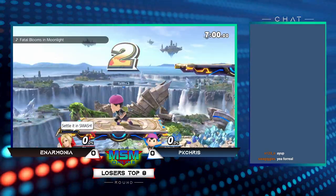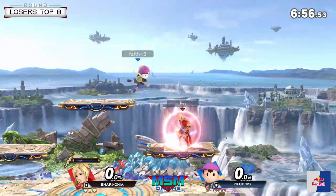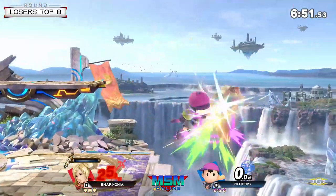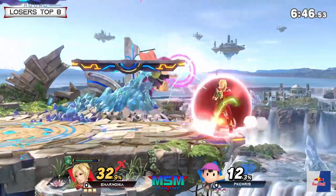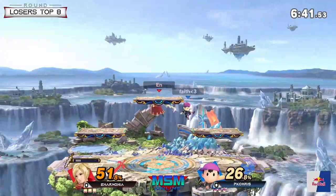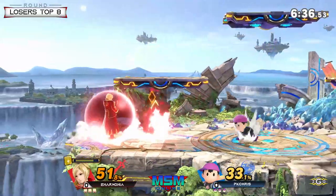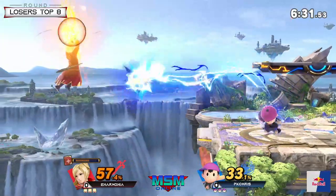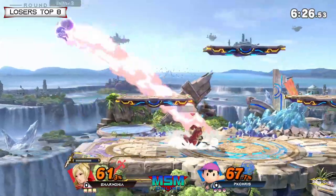Ness has a side magnet, so that's always something Robin has to worry about. I don't think Ness is going to super struggle to edge guard this character either. Robin has some decent range though, and usually disjoints give Ness a hard time. You can see the Arc Fire — he's gonna be using that a lot.